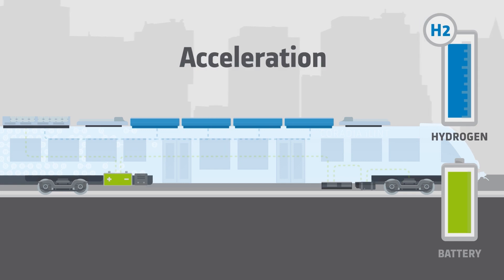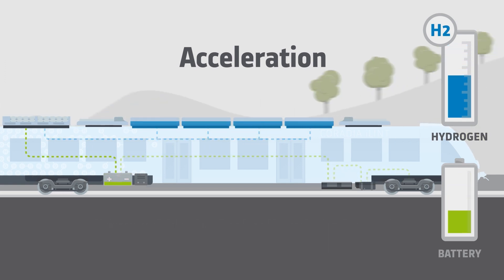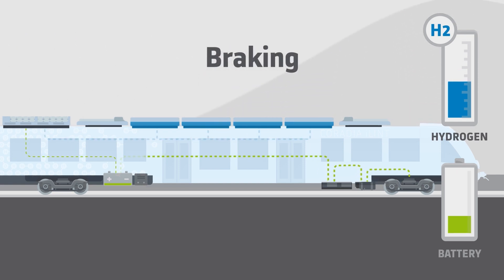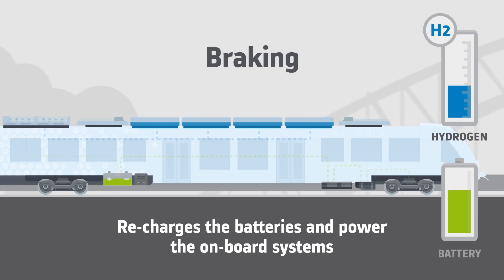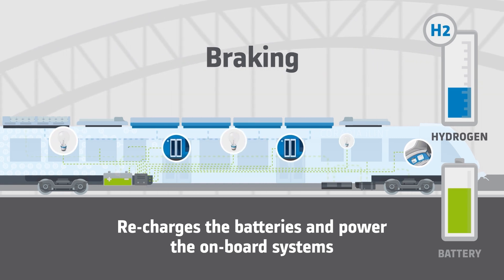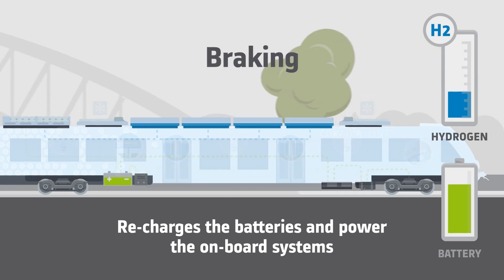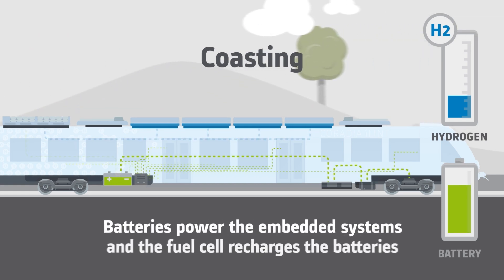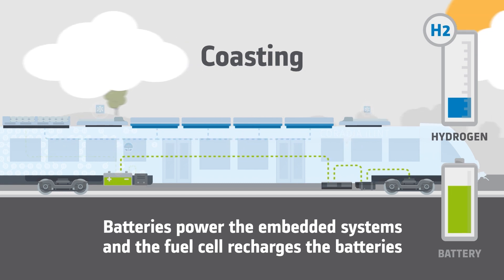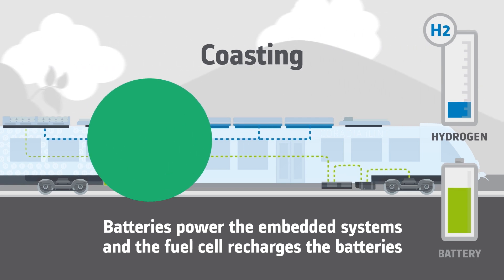The fuel cell is mainly used to provide traction power during the acceleration phases, with extra support from the batteries if any extra acceleration boost is required. During the braking phases, kinetic energy is generated by the traction inverter system, making the train nearly self-sufficient to power its onboard equipment — that's the secondary energy production. Any surplus is redirected to charge the batteries, saving hydrogen. During coasting or low acceleration phases, the batteries supply the energy necessary to power traction as well as onboard systems, with the fuel cell remaining constantly available to recharge the batteries whenever necessary.